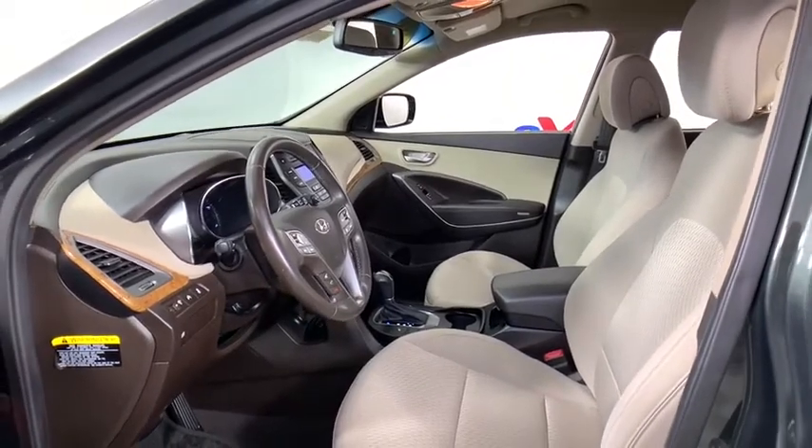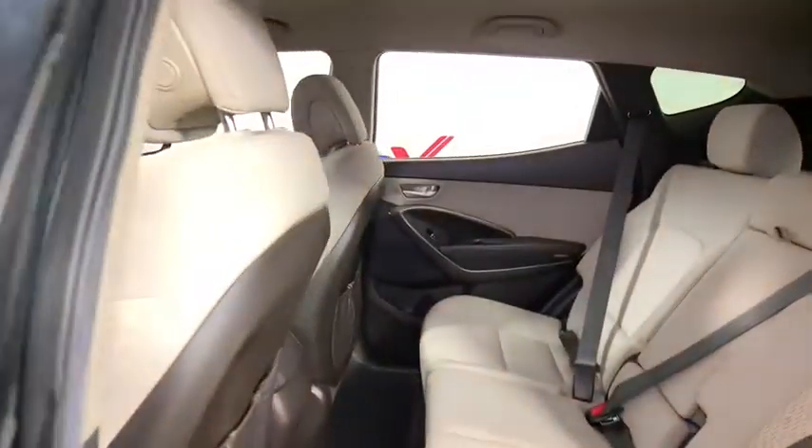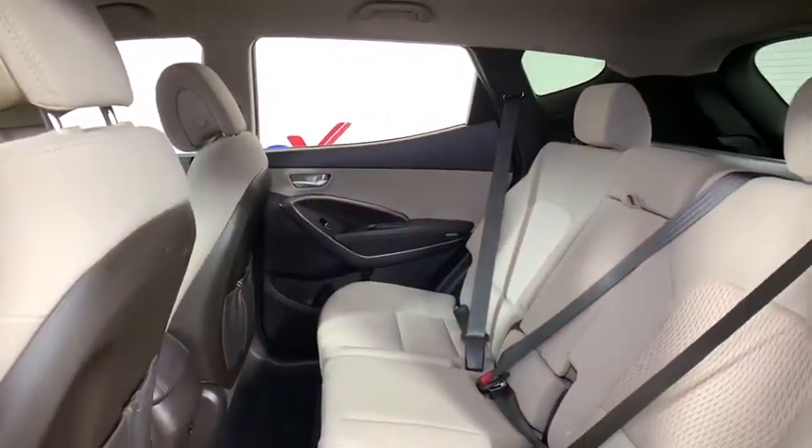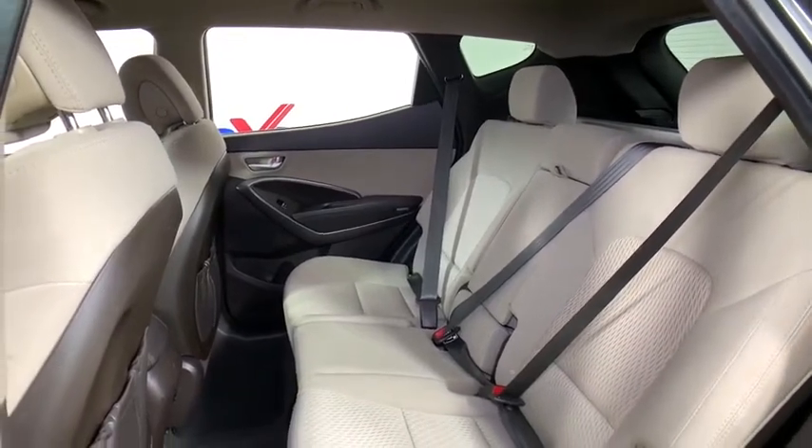Fog lights, power windows, security system, electronic stability control, power locks, CD player, panic alarm, remote keyless entry, overhead console, tachometer. Come take a test drive today.